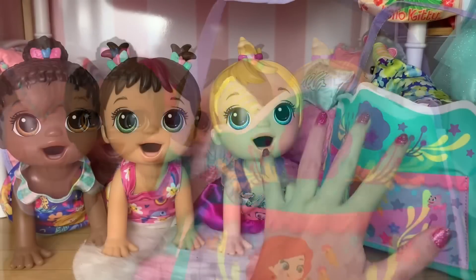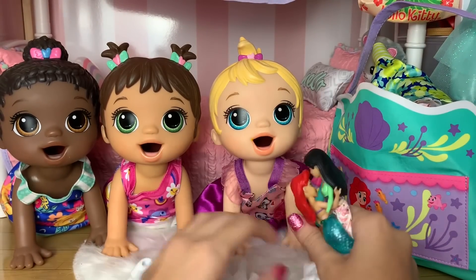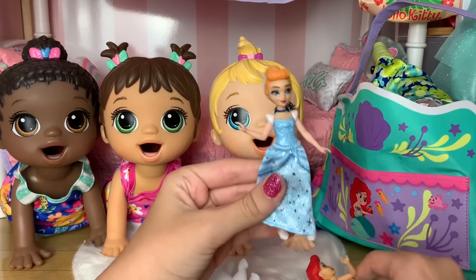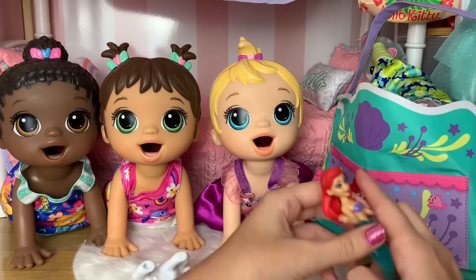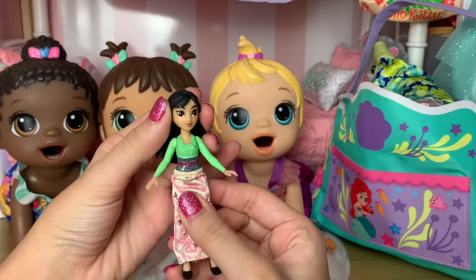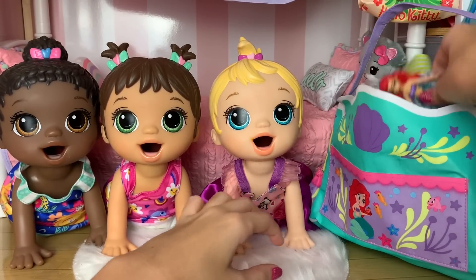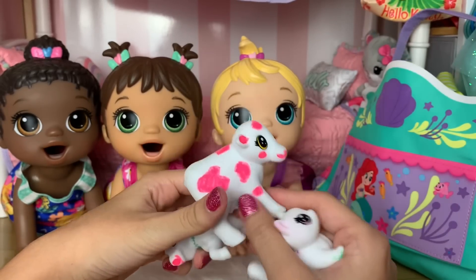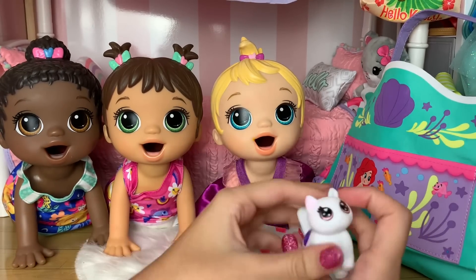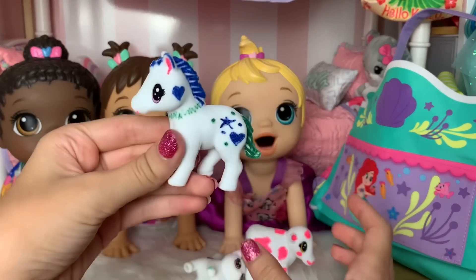That is all their clothes. Now we're gonna pack their toys that they're bringing to grandma's house. First up, they all have their Disney Princess dolls — Madison is bringing Cinderella, Monica is bringing Ariel, and Maizy is bringing Mulan. Then they're each bringing their little animal toys — Madison is bringing this strawberry cow, Monica is bringing this little cat, and Maizy is bringing this horse.